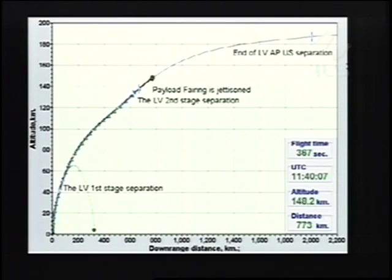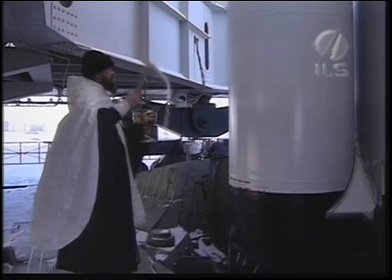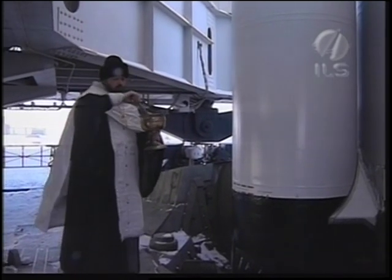What has become a tradition for Proton launches: the local Russian Orthodox priest blessed the Thor 5 rocket launch team and the VIPs, as you're seeing in this video right now. At the end of the blessing, we will receive a word from Cato Halsa, CEO of Telenor Satellite Broadcasting.